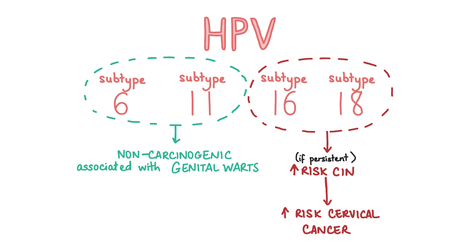Next let's talk about HPV. The human papillomavirus is a very prevalent sexually transmitted virus that affects the skin and mucous membranes. HPV infection is the most important risk factor for developing CIN and then cervical cancer, in particular the subtypes 16 and 18. The other most common subtypes, that is 6 and 11, are non-carcinogenic and associated with genital warts. Usually HPV infections self-resolve within two years, but if they persist then this increases the risk of cervical intraepithelial neoplasia and cervical cancer.